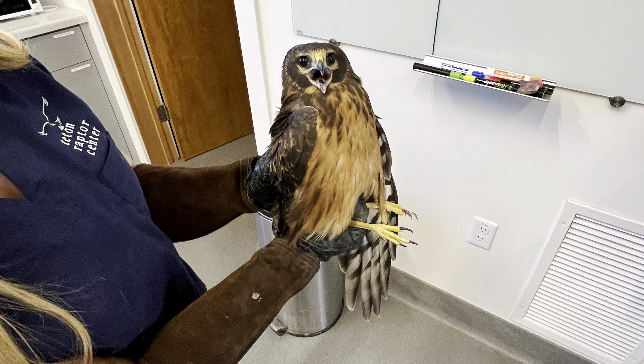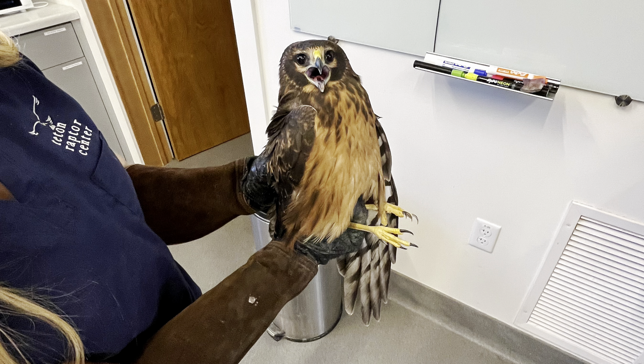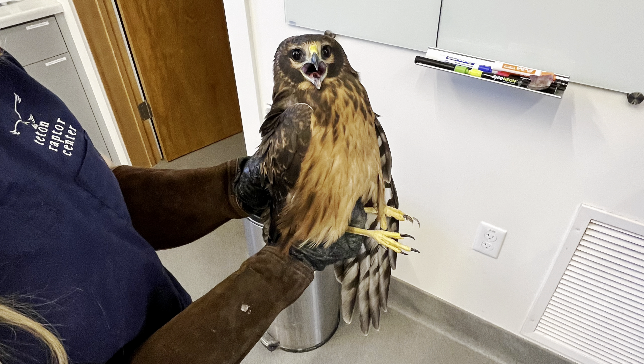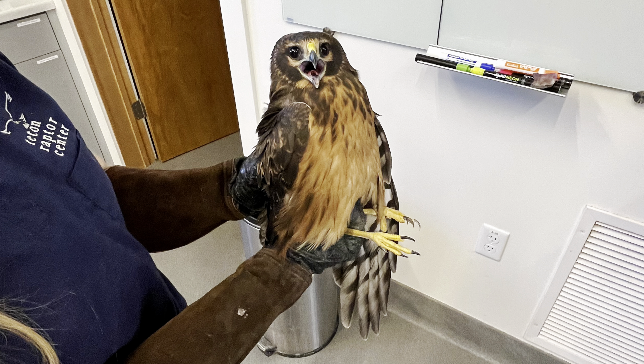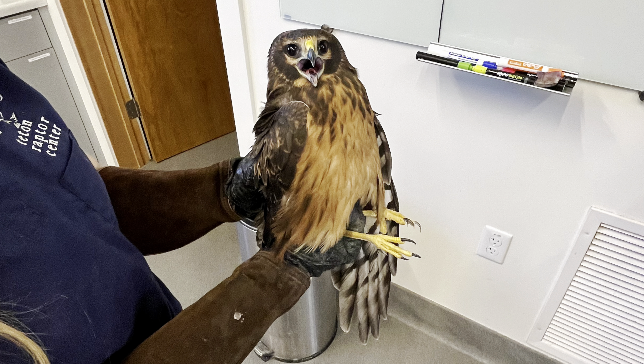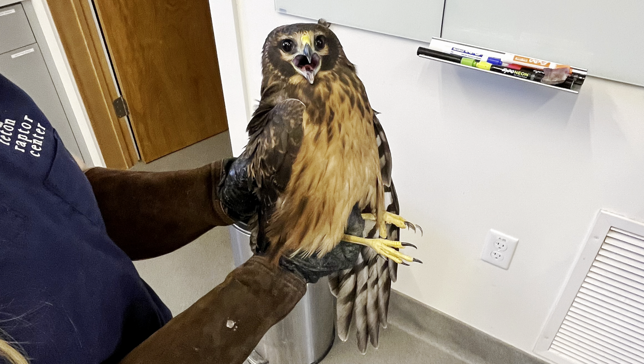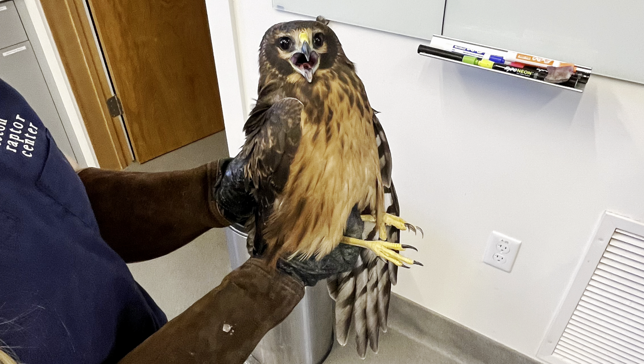To kick things off this week we've got a northern harrier. This is an uncommon bird for us to get, but they are very common around Wyoming and Idaho. This bird was admitted from St. Anthony with a fractured pelvis. Otherwise the bird is healthy and is doing well in the ICU.